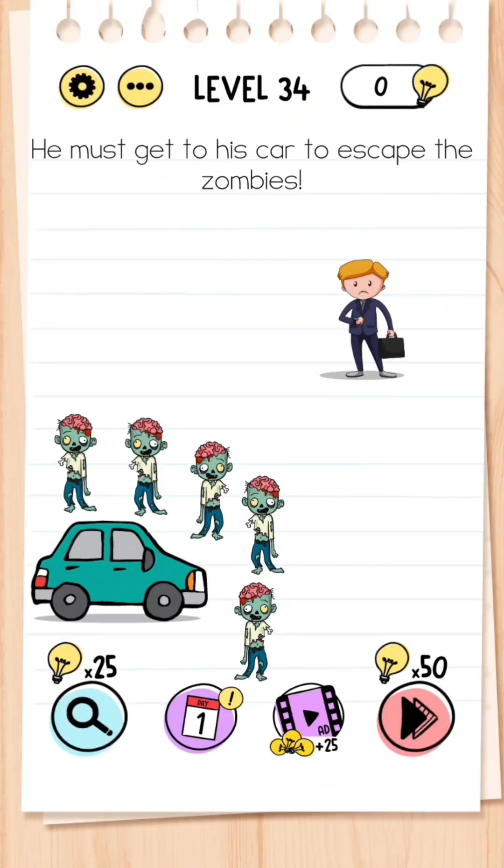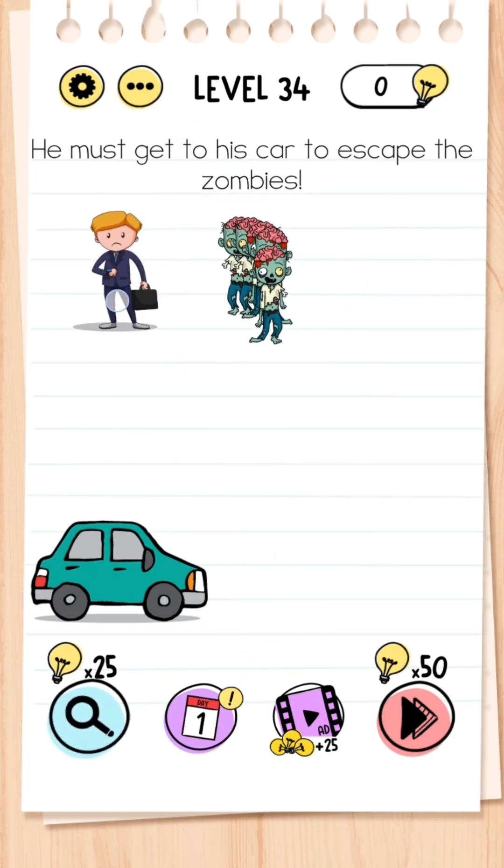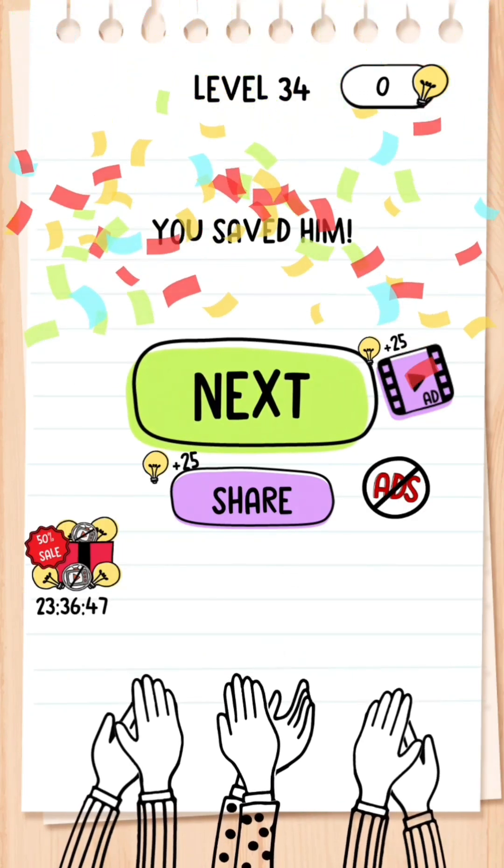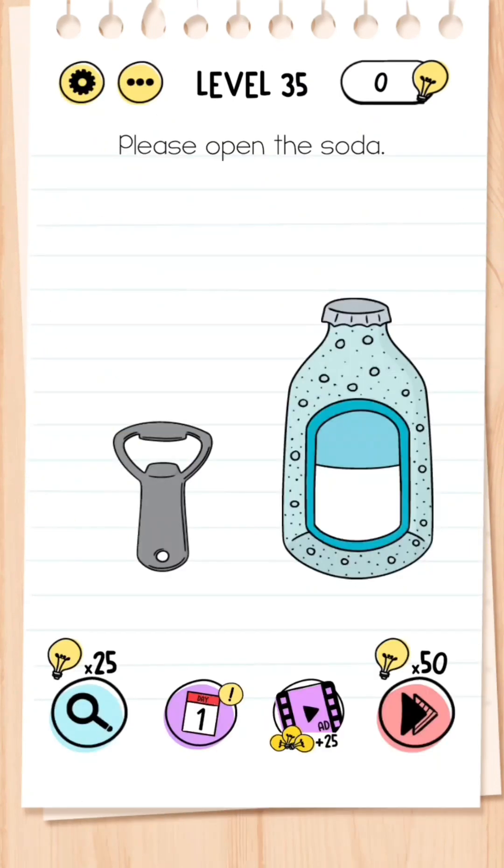Level 34: You must get to his car to escape the zombies. You don't need to click anywhere — just drag the man around and avoid the zombies, and get to the car before the zombies reach him.